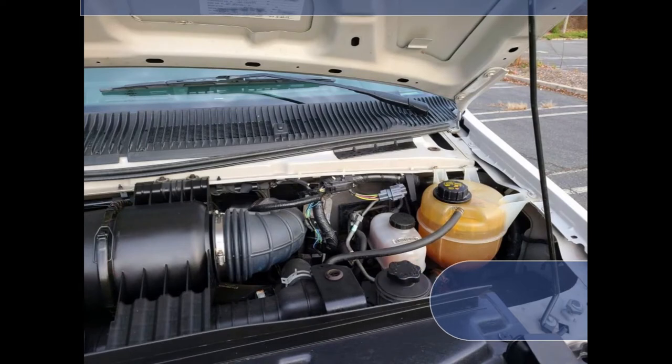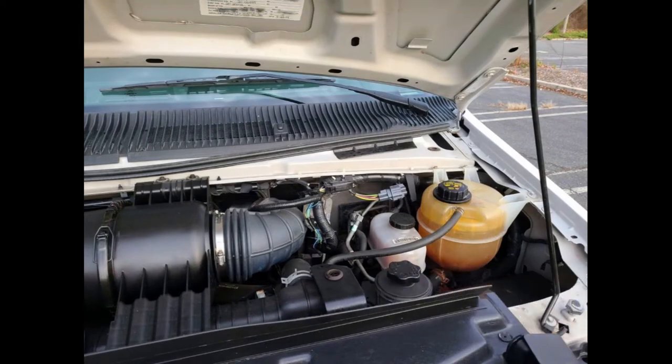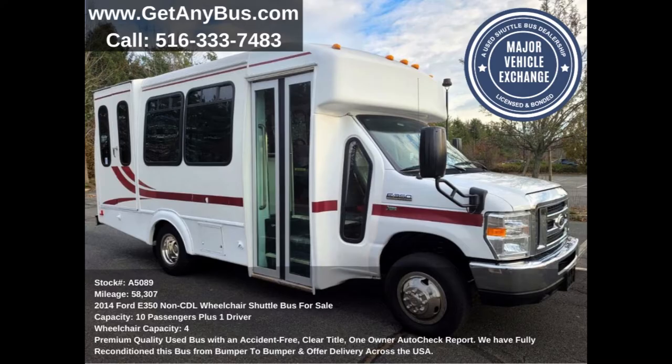This engine is well known for its reliability and ease of maintenance. All mechanical functions are in excellent working condition and all fluids have been checked and changed as needed. This used bus for sale has numerous features.